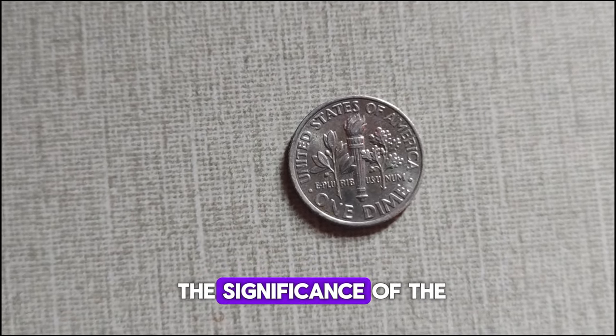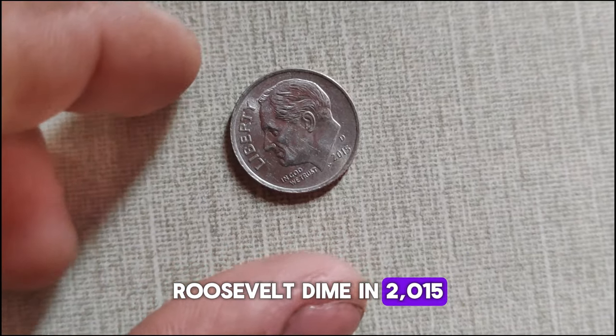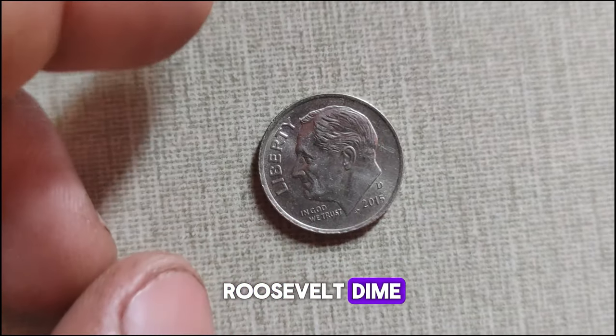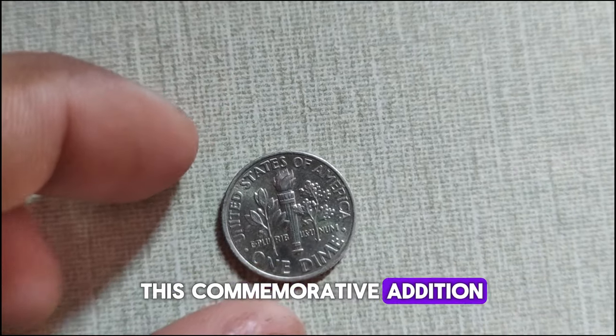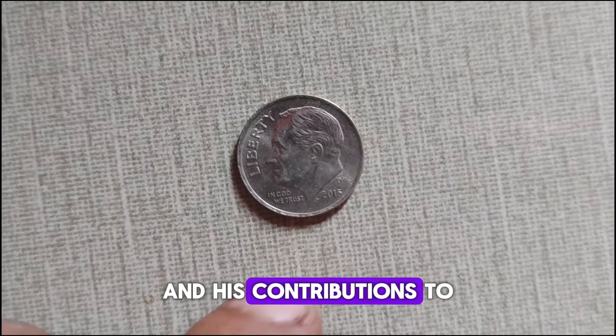The significance of the 2015 D Roosevelt dime: in 2015, the United States Mint celebrated the 75th anniversary of the introduction of the Roosevelt dime, first issued in 1946. This commemorative edition pays homage to the enduring legacy of President Roosevelt and his contributions to the nation.